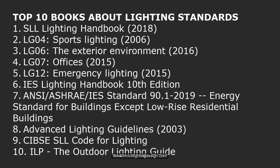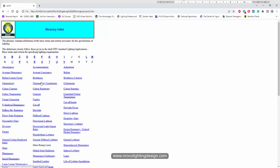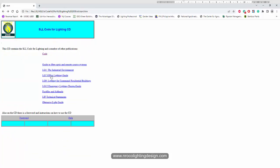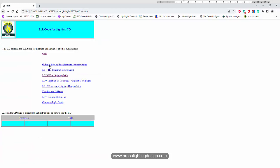Number nine is the SLL Code for Lighting, again from CIBSE. It's similar to the SLL Lighting Handbook — I'll double-check the differences — but I got both a hard copy and an e-copy. It's part of the CIBSE book collections.